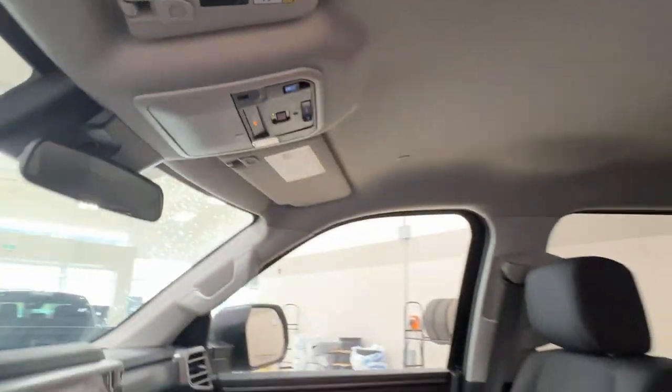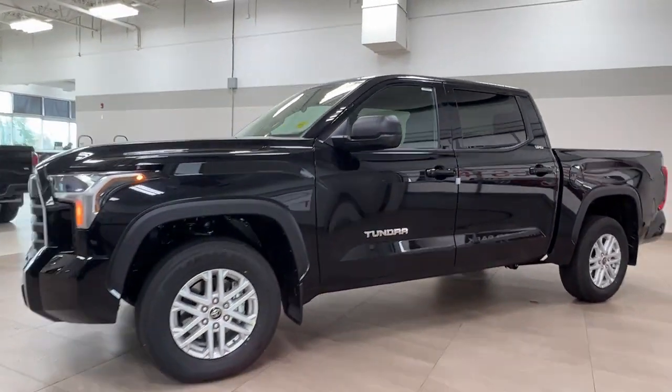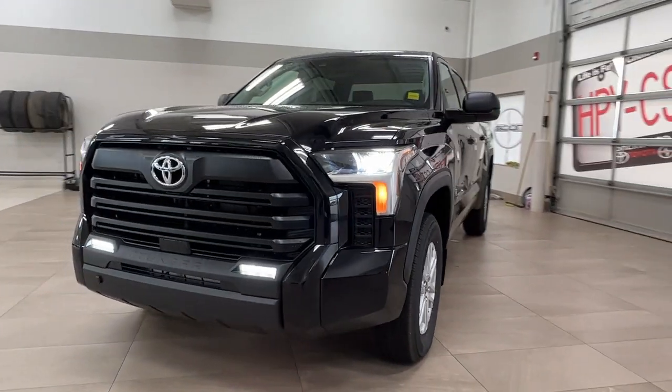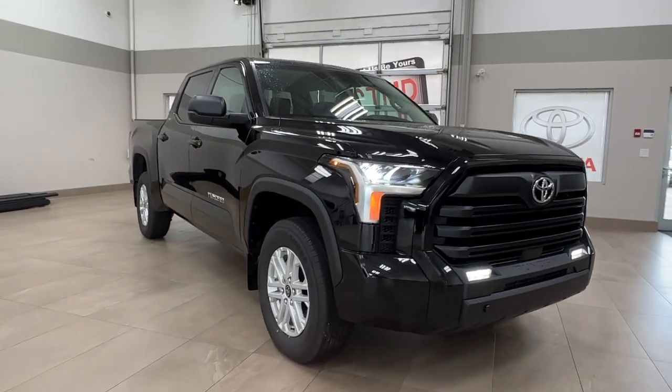Thanks again folks for joining us on this full video tour for the 2023 Toyota Tundra SR5 in the color black. It is located here at Sherwood Park Toyota at 31 Auto Mall Road in Sherwood Park, Alberta. You can also reach us at 780-306-7703. And remember, life is full of choices — let us be yours.